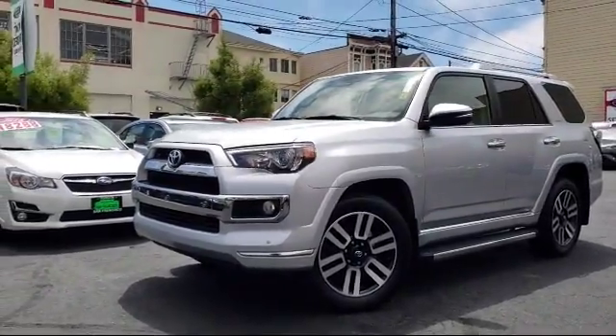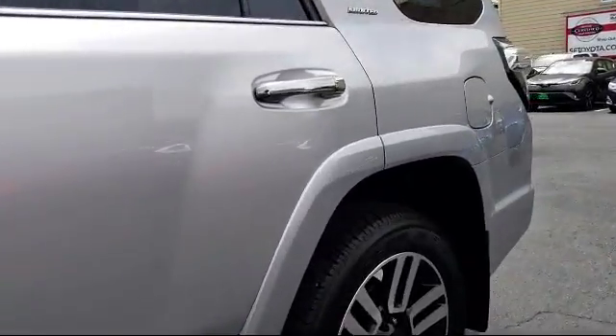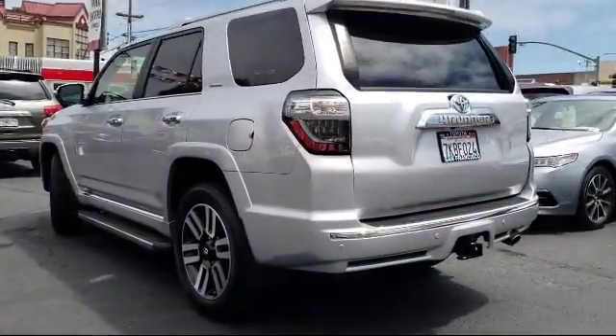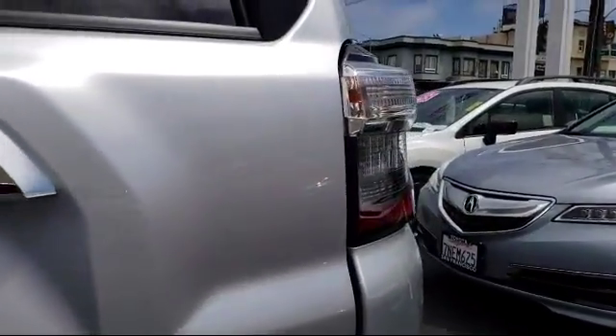It comes equipped with ventilated front seats, alloy wheels, keyless entry, navigation system, steering wheel controls, heated front seats, roof rack, air conditioning, traction control, CD player, and has less than 10,000 miles on the odometer.